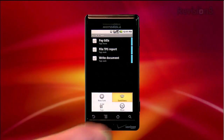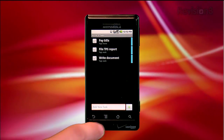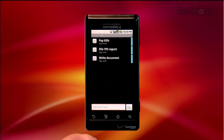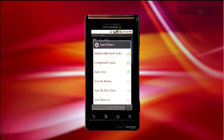Now that we know how to enter and edit tasks, how does Astrid Task measure up to some of the major to-do list management needs? Once you've got a ton of tasks loaded into the application, the first tool you'll want to get used to is the sorting and filters. Tap Menu, then Sort Filters, and you get a menu of options. You can filter out tasks to hide or show hidden, blocked, or completed tasks, which helps keep your to-do list clean.